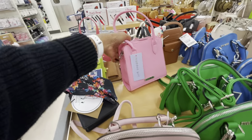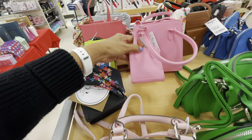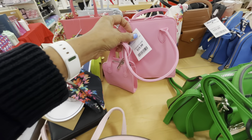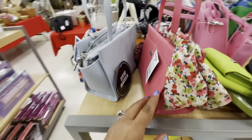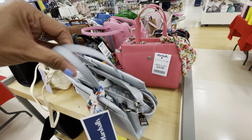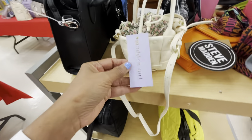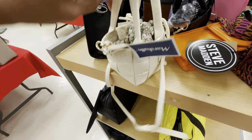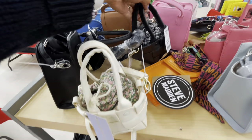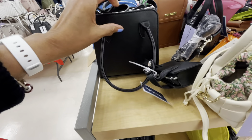Look at this one — this is also Steve Madden. $20, very cute. Steve Madden, $20 — pretty, also comes in gray. Madden Girl — there's some little cuties. $17, also comes in black. At least this can hold a little bit more — Madden Girl, slightly pink one.